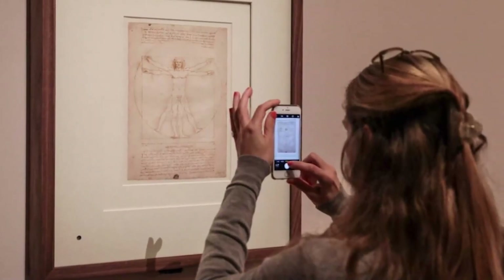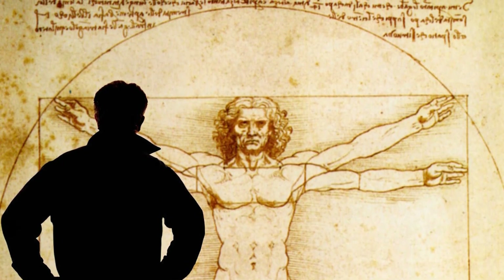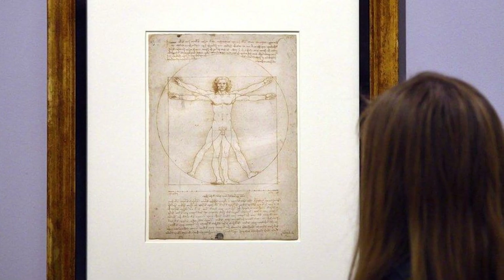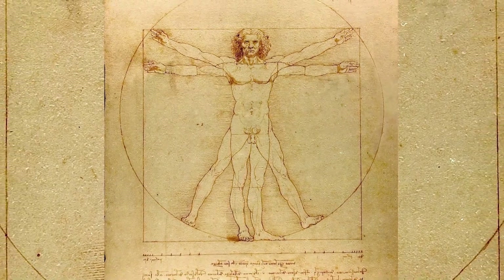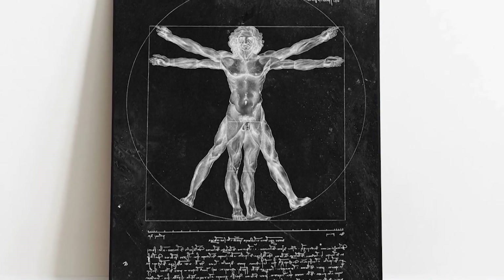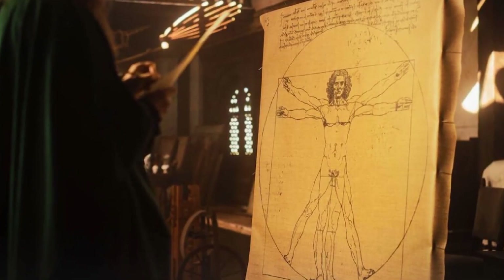The cultural impact of Vitruvian Man is immense. This simple yet profound drawing has become a symbol of human potential, the beauty of proportion, and the pursuit of knowledge. It's not only one of Leonardo's most famous works, but also a universal symbol of human curiosity and exploration. From medical studies to architecture and even popular culture, the image of Vitruvian Man is everywhere, reminding us of our connection to the world and to each other.